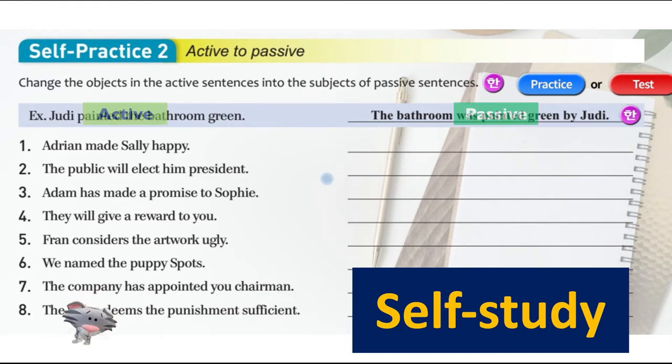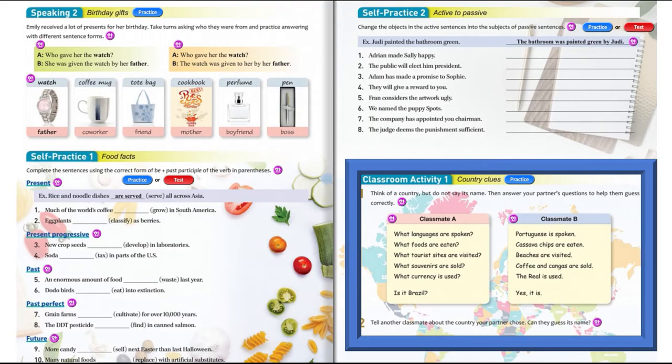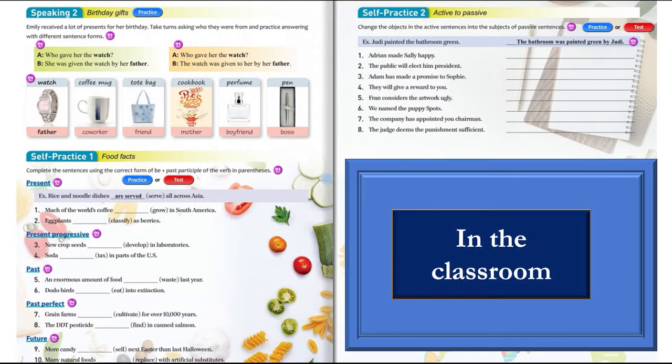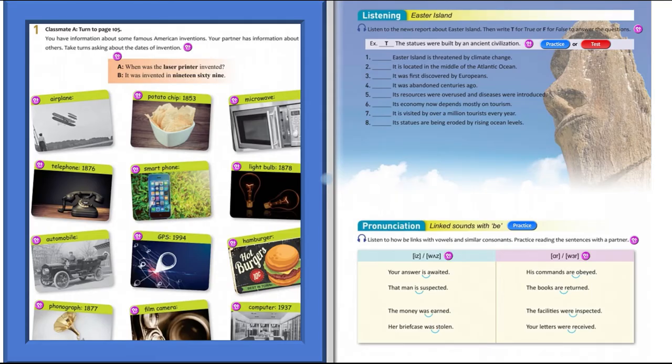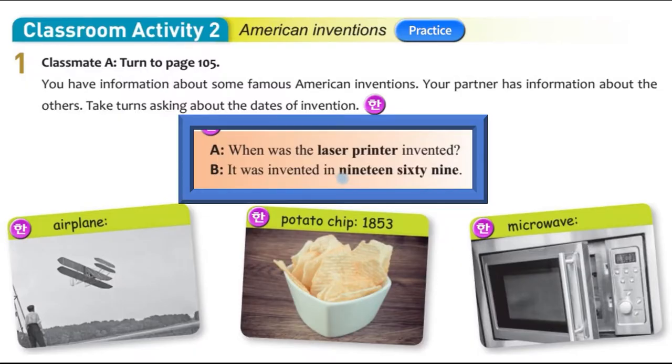We're going to move on to the more speaking parts of the unit. Classroom activity one we're going to leave because it requires a group and requires us to be in the classroom. But we are going to do classroom activity two — American inventions — and we're going to do some of it together in the video. You have information about famous American inventions.